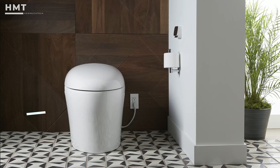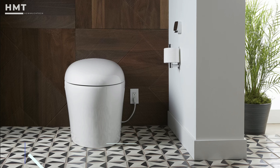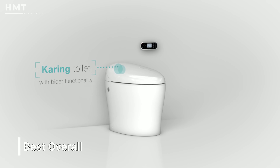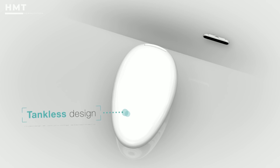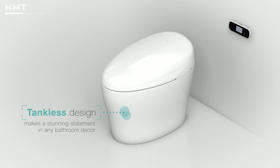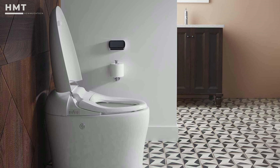Number 5. Kohler Kering 2.0 Skirted One-Piece Smart Toilet. The Kohler Kering 2.0 stands out from other smart toilets with its smooth design. It's also the best toilet overall when you're looking for the perfect balance of price, performance, and quality you can trust.